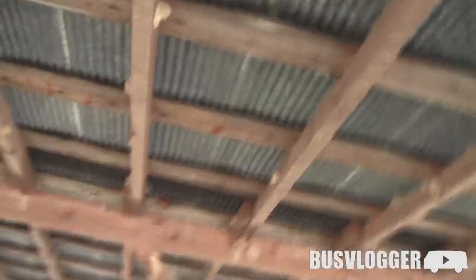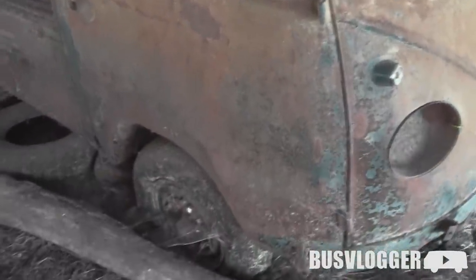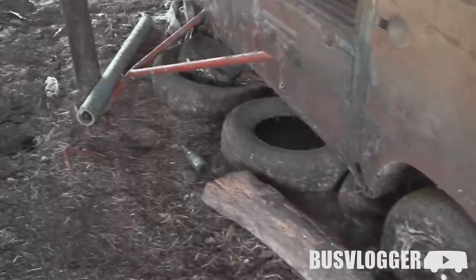Not a whole lot of rot there. It's been under this as long as I can remember. For the most part pretty straight, and I don't see a lot of places rusted through.